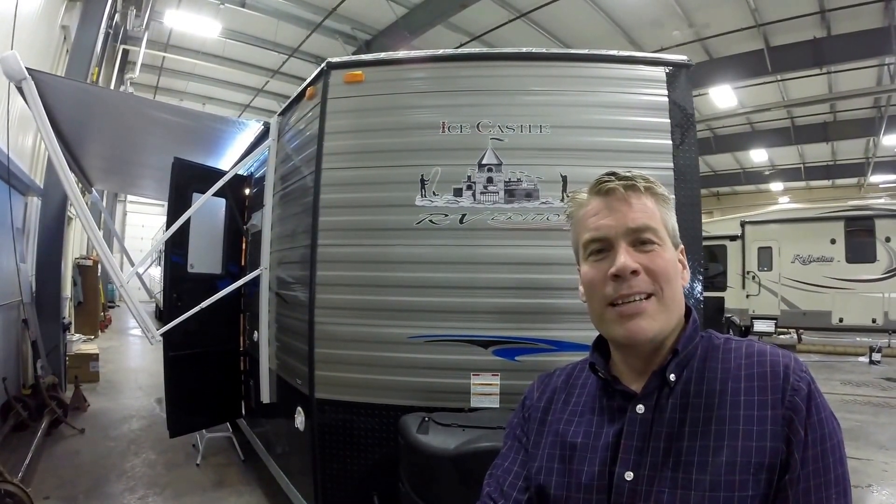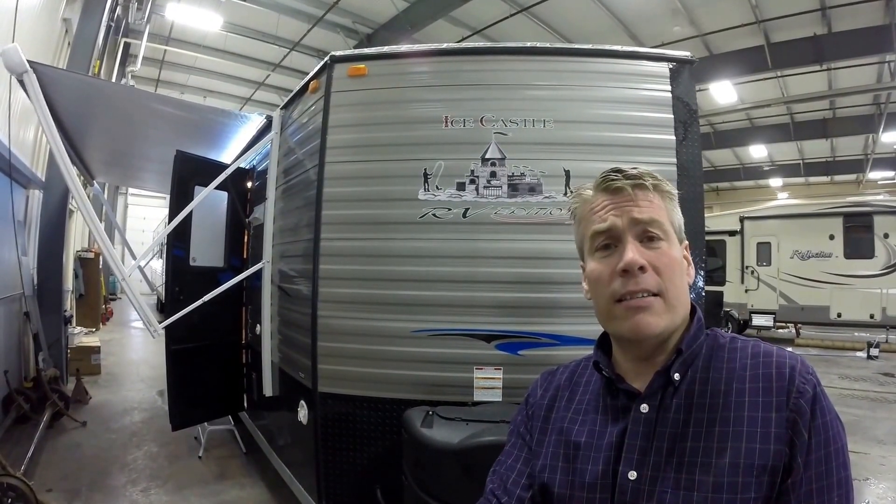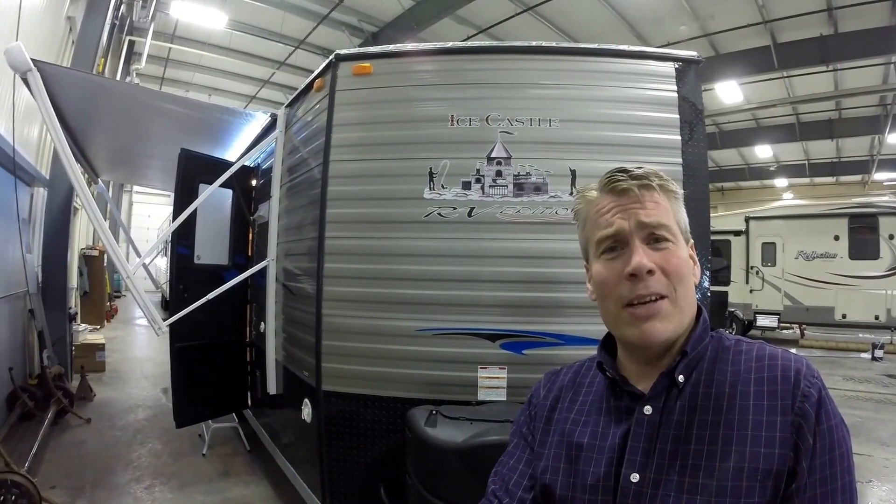Hello, my name is Andy Johnson. I'm at Bullion RV in beautiful Duluth, Minnesota. Today I'd like to do a short video of our 2017 Ice Castle, and this is a 17-foot RV edition, and we ordered this one with the galvanized frame.